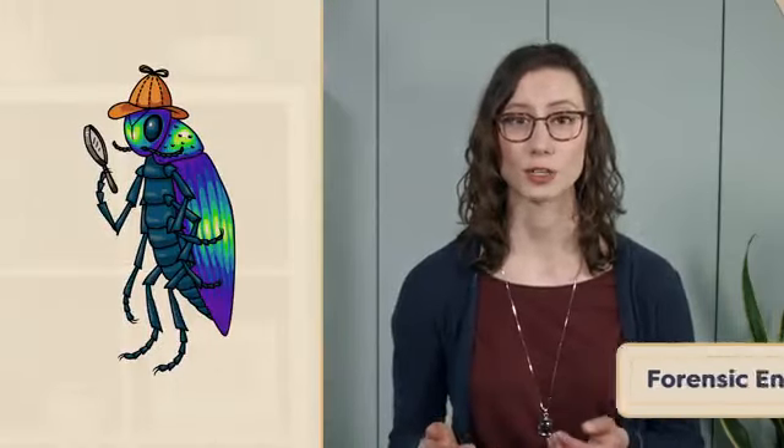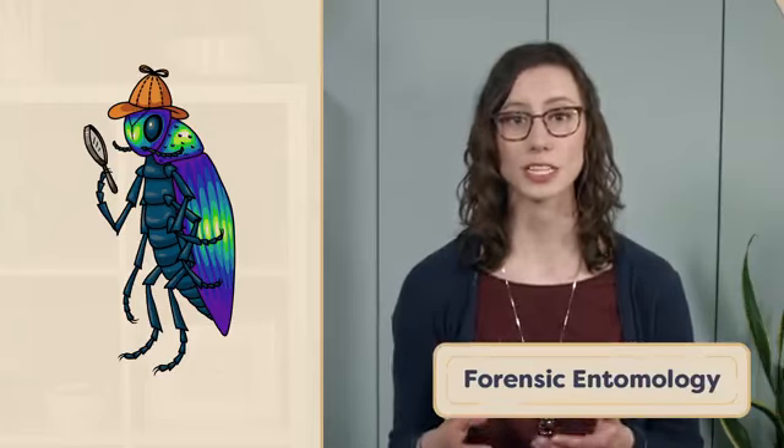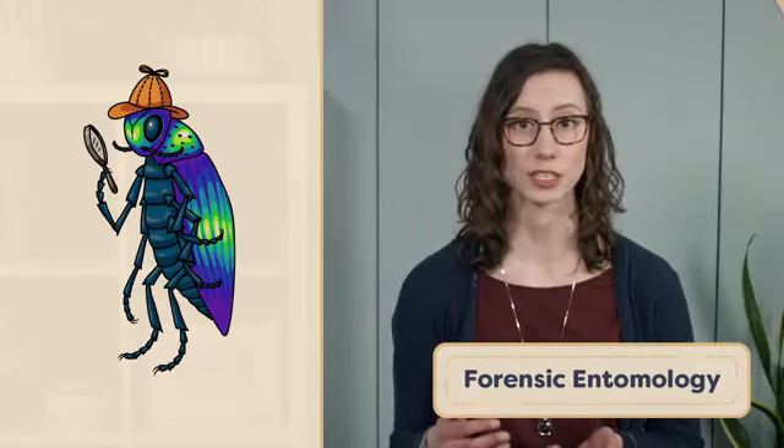Did you know that the processes that underlie insect growth and development can be used to help solve crimes? It's part of a field called forensic entomology. In its broadest sense, forensic entomology involves the use of insects and other arthropods in legal investigations and as evidence in the legal system.